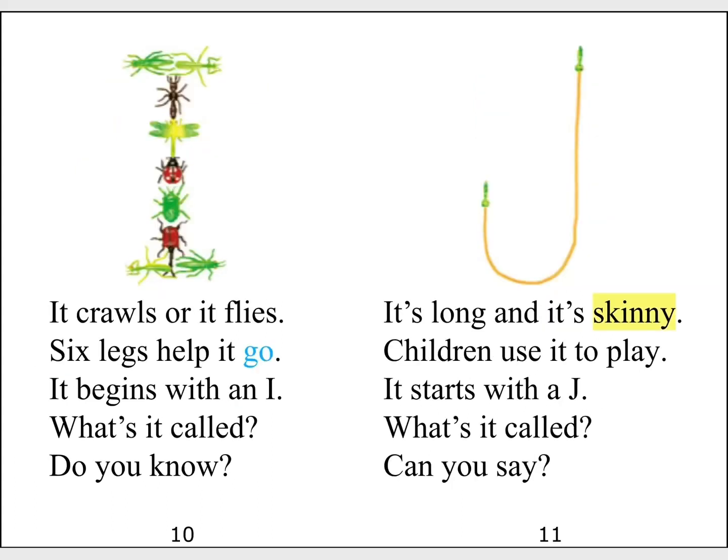It crawls or it flies. Six legs help it go. It begins with an I. What's it called? Do you know?